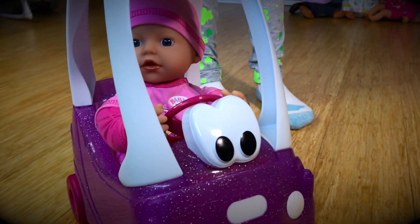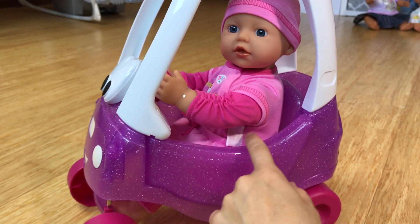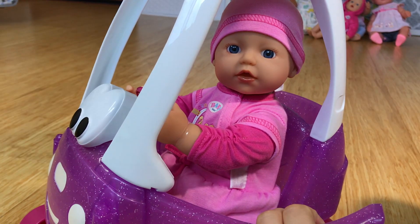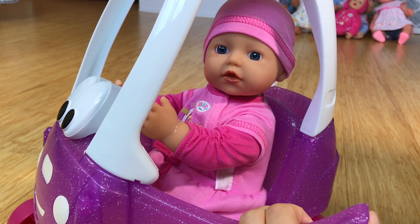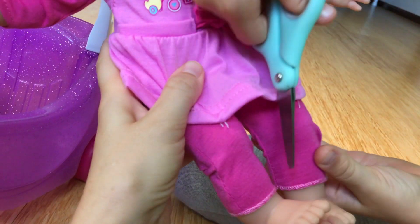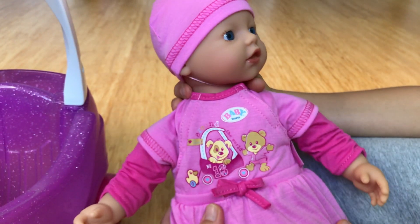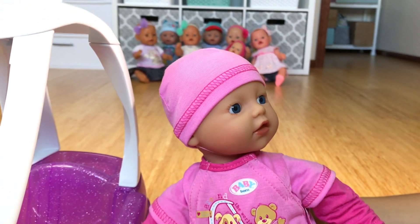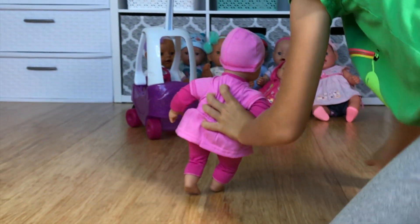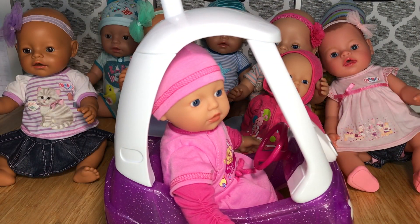Hi baby, you're looking cute. Is this the door that opens? Yes! Do you want to come out, baby? Okay, let's get her out. Look how cute she is! Let's go back to all the other baby dolls.